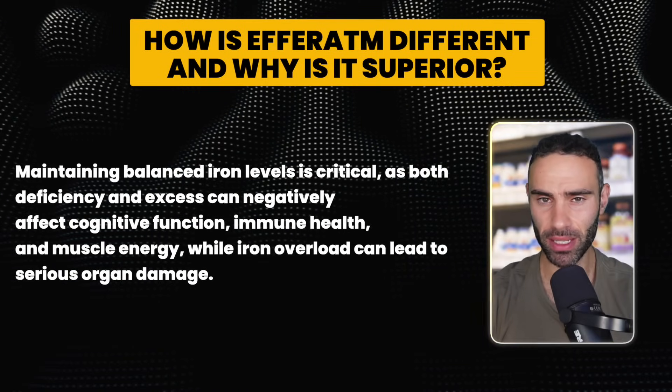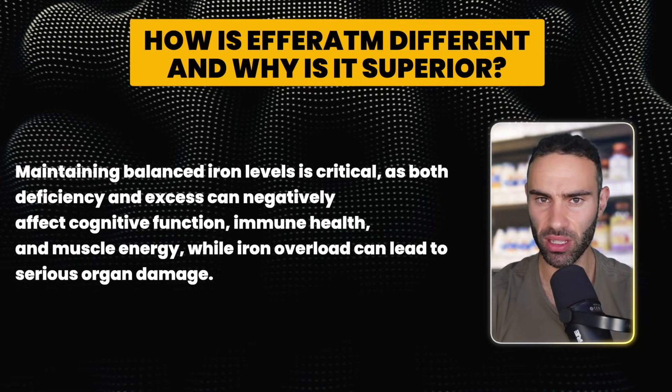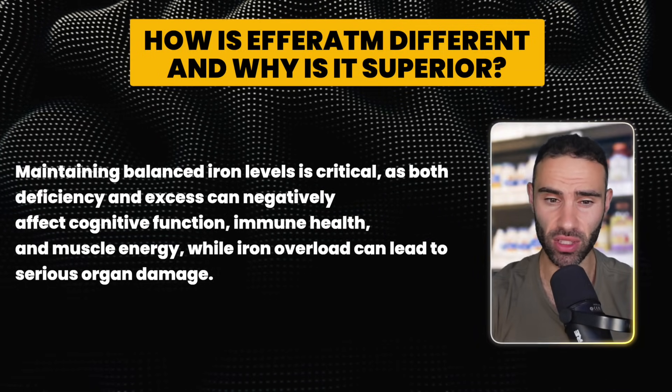Maintaining balanced iron levels is critical — both deficiency and excess can negatively affect cognitive function, immune health, and muscle energy, while iron overload can lead to serious organ damage. When I had low iron from donating too much blood, I started supplementing with iron — looking back, I'd much rather use lactoferrin, because it has a modulating effect on absorption, utilization, and transportation. I take lactoferrin every single day as a staple in my supplement stack for immune health, iron absorption, and gut health.